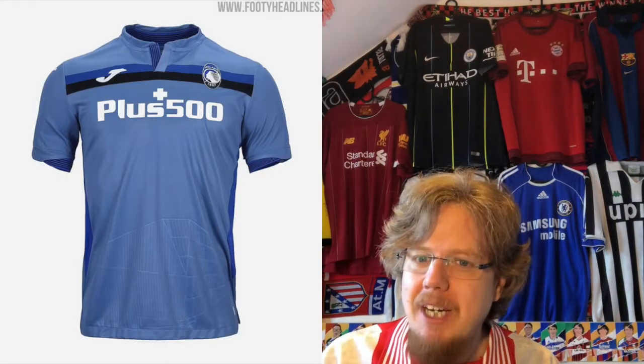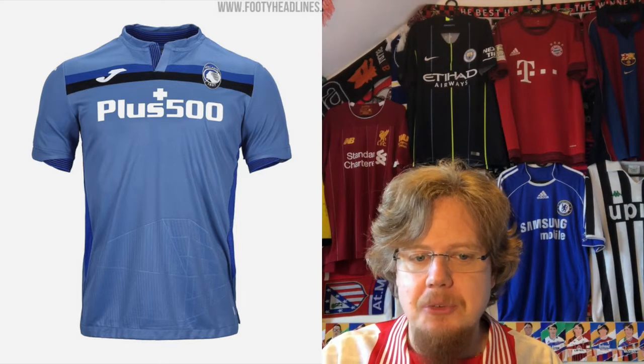I gave this seven stars in my previous jersey review, but I think I will go only six because while it looks on brand, the color still is not too exciting. So I'm going to go six here.